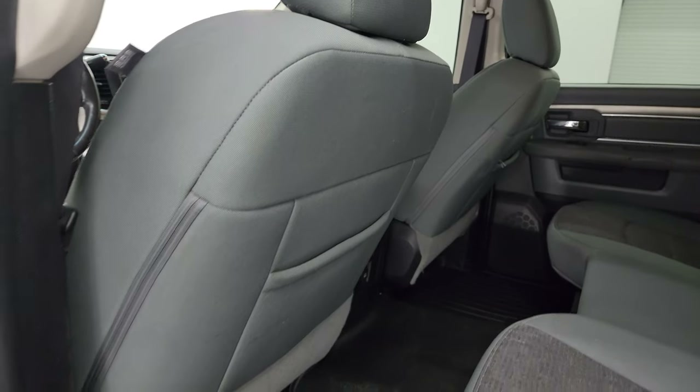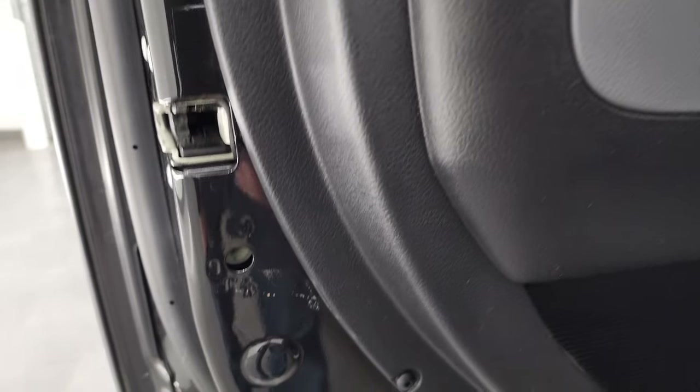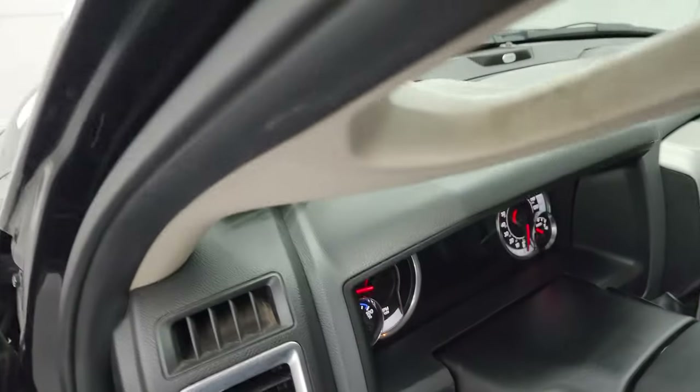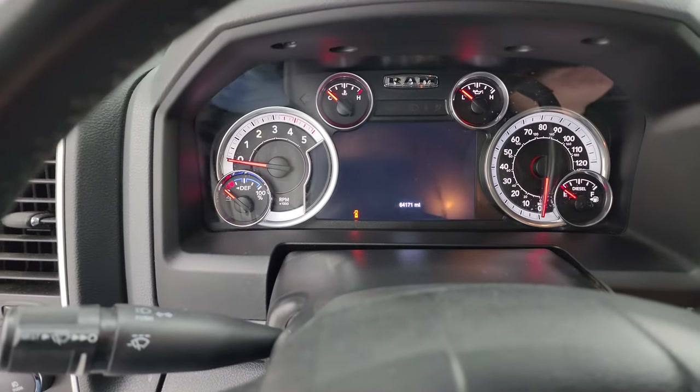Side curtain airbags, child safety locks on the back doors, and the inside and bottoms of the doors all look really good. We'll hop inside to check out the miles, the radio, and everything this truck has to offer on the interior.